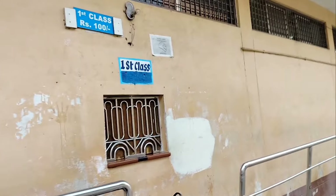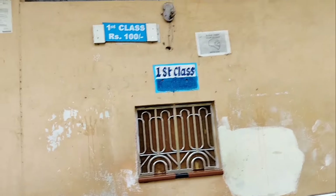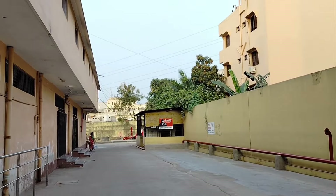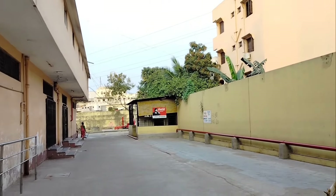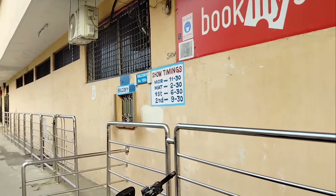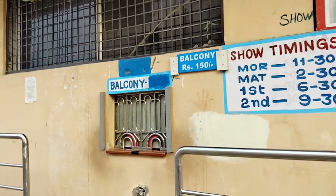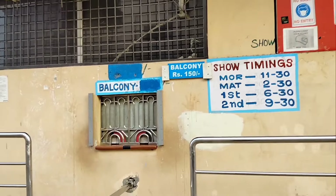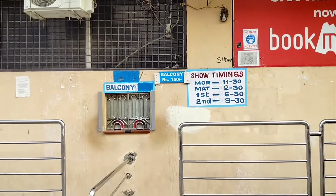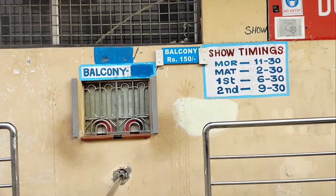You can go to the balcony for 150 rupees. You can also go to the balcony hall. The balcony is 150 rupees, the dresser is 100 rupees, and the first class is 50 rupees.